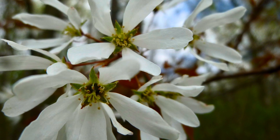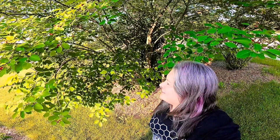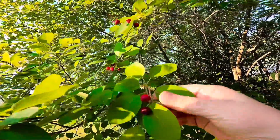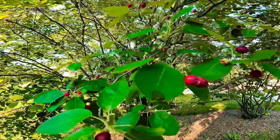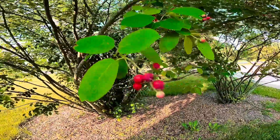Juneberries have a five-petaled white flower. This here is a serviceberry — these are the leaves; it's a shrub and it looks like this. It is a delicious June treat, also known as the Juneberry.